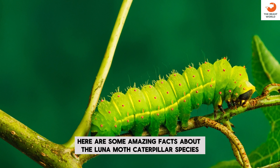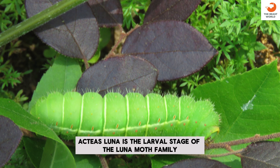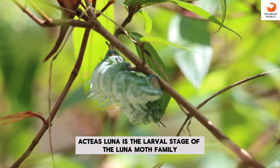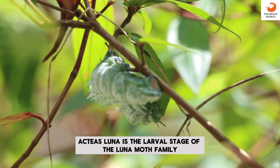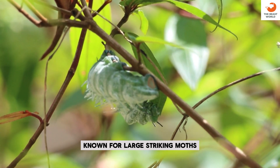Here are some amazing facts about the Luna Moth Caterpillar. Species: the Luna Moth Caterpillar, Actaeus Luna, is the larval stage of the Luna Moth. Family: it belongs to the Saturniidae family, known for large, striking moths.